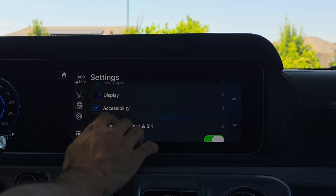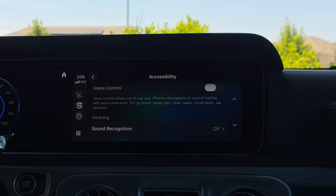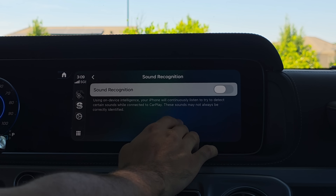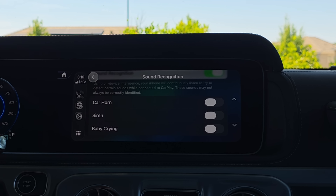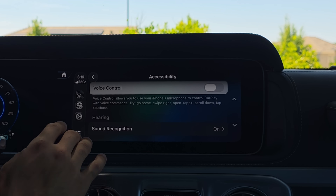Another accessibility feature is Sound Recognition. By enabling this, previously we only had car horn and siren — so if there were sirens nearby and your music was loud, CarPlay would let you know. It's a nice backup in case you're distracted. But notice now we have 'baby crying.' If you have kids in the back and you're hard of hearing, your CarPlay unit will notify you that your baby is crying so you can give it the attention it needs — a nice little safety feature.